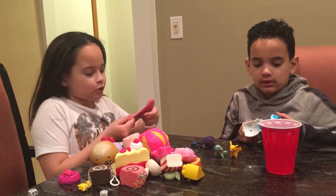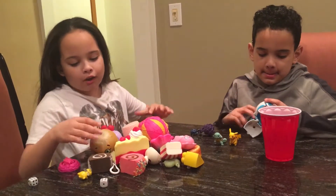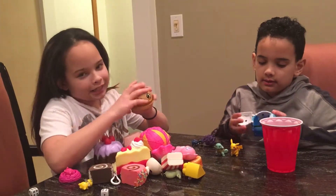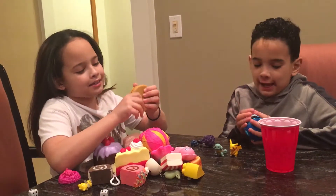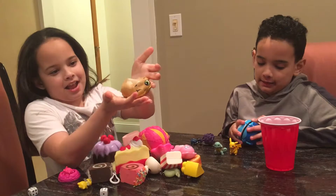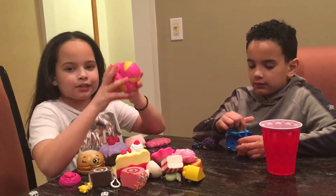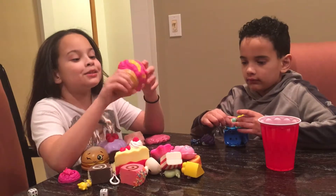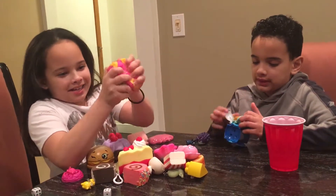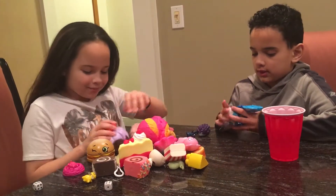First of all, I have this cute hamburger from Squish Delish - it's so cute, it's from Shopkins. Next, I have this cute ice cream squishy which is so cute. I just got this today and it's like so fast-slow rising, I would say.